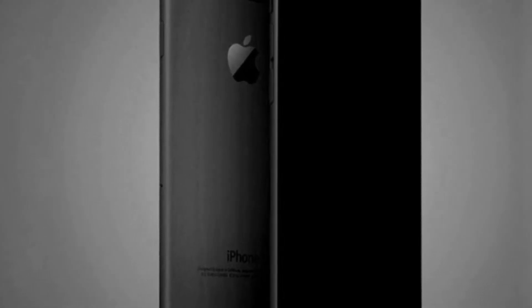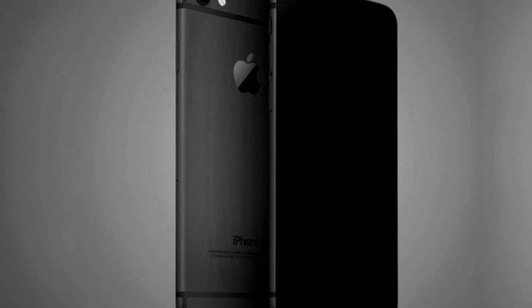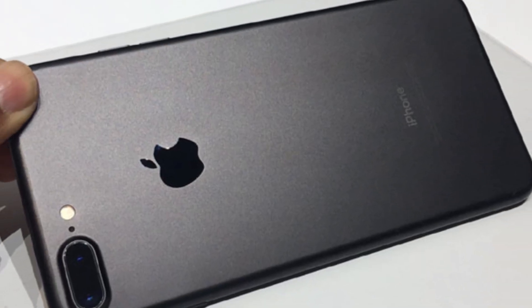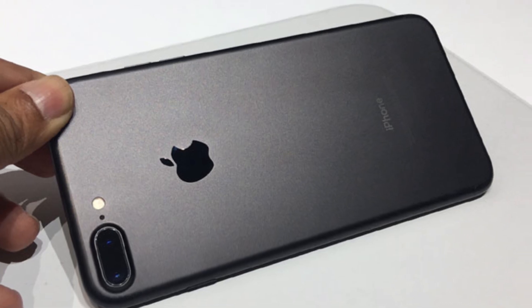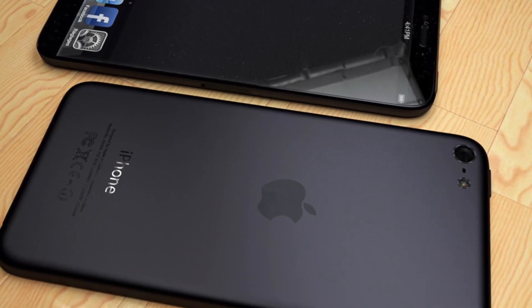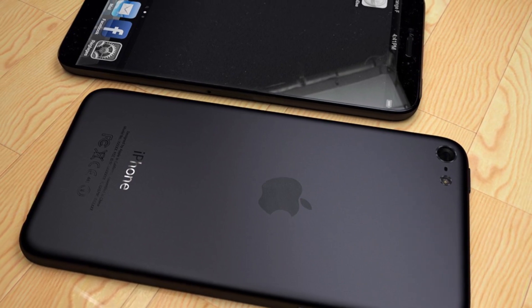Feature 9 is two new colors. The iPhone 7 and iPhone 7 Plus will come in 5 colors, including two new colors: black and jet black. The other three colors are silver, gold, and rose gold. Apple is discontinuing its space gray color option, and the company has reportedly used robots to spin the aluminum bodies through sand to make them insanely shiny.